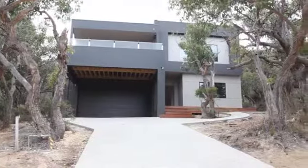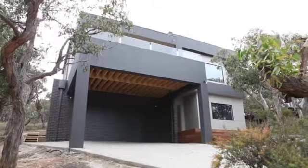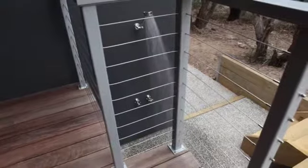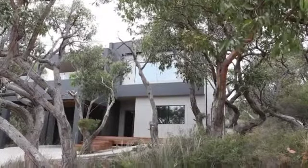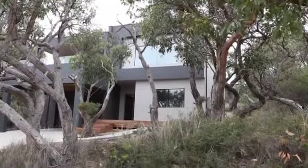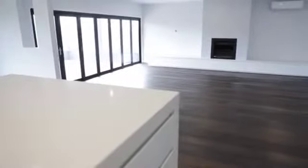A true family home that fits in perfectly with its environment is the latest creation from True Design Homes. With its extensive use of timber to complement the bush block setting, this extensive family home has everything for now and into the future. This four-bedroom multi-level home exudes space, flexibility and style.